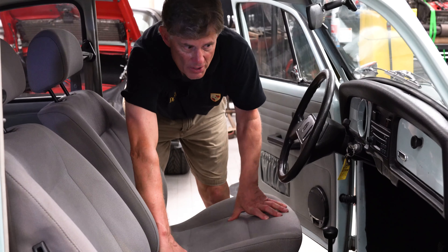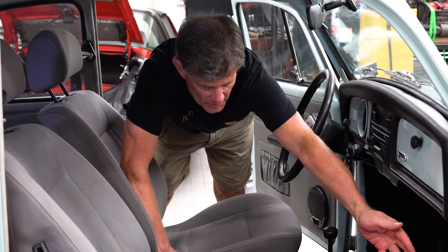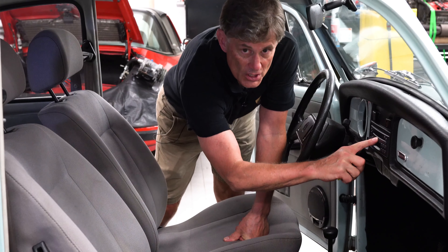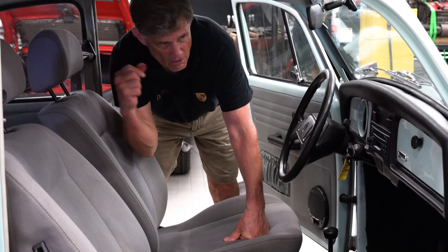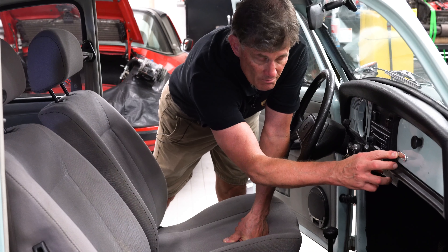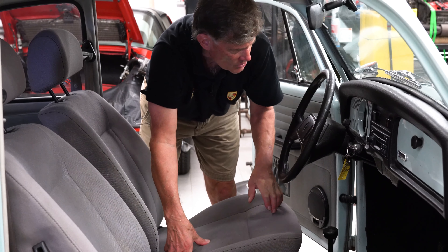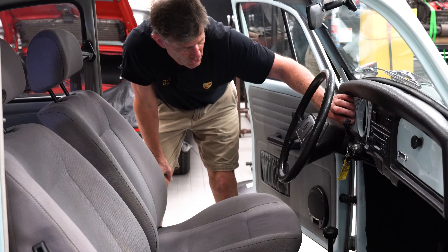Standard equipment on all of these later-era Beetles was a fire extinguisher, which — obviously with an air-cooled engine — you always want to have on hand. With the Ultima Edition, they added a factory stereo CD player with four speakers. The Ultima Edition badge is what gives it away, and this is probably worth $5,000 more over the value of a regular standard 2003–2004 Volkswagen. Notice the color-keyed grille — just retro, just like the old ones.